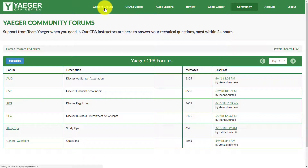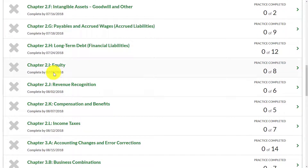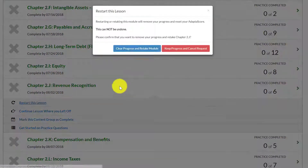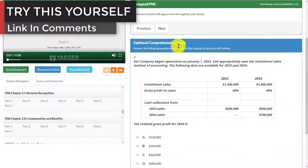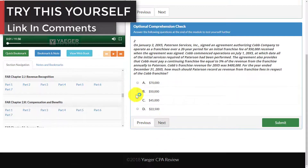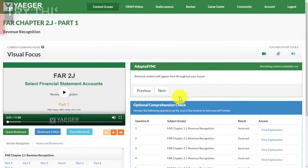Let's dive back into the content groups with a sample. We'll look at revenue recognition — that's my favorite concept. We'll restart the lesson and go from there. As you can see, we've got the video itself, and we also have comprehension checks. You can answer these, click next, and go through them, with explanations provided. Basically, you can test yourself as you're going through the material.